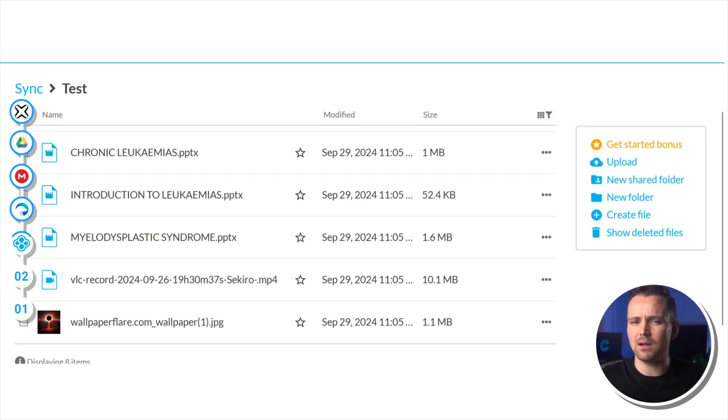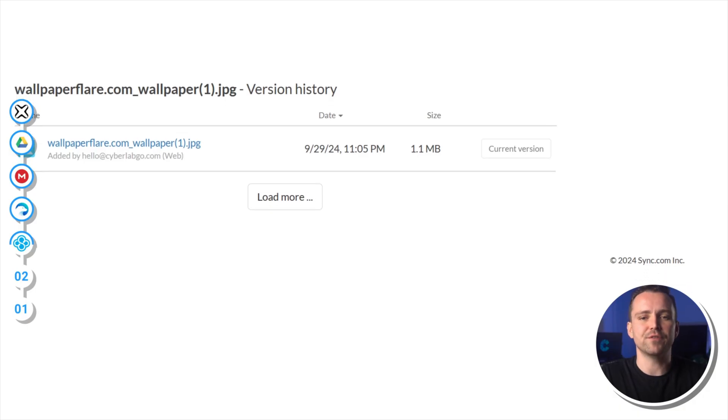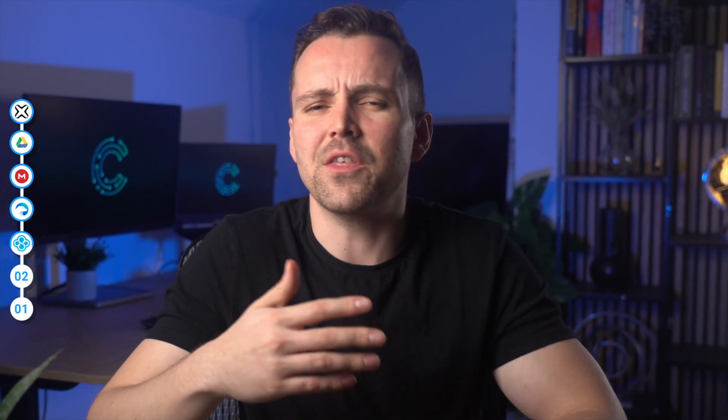Which probably isn't going to be a deal-breaker for most of us. You do only get 5GB for free. However, Sync.com is one of the only services that gives users file versioning for free — it's just for 30 days though, but it's better than nothing. You can get up to a whole year of file versioning with the paid plans.